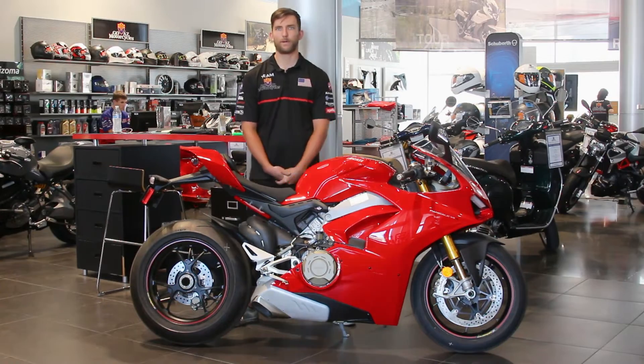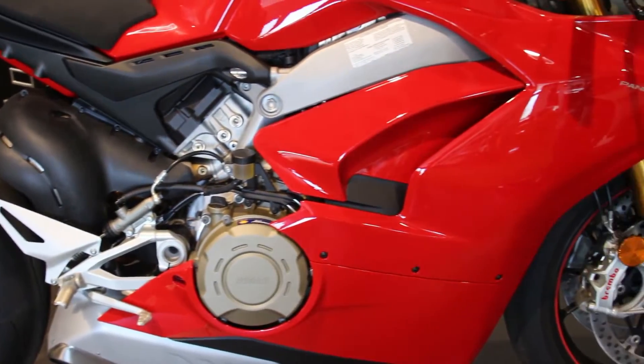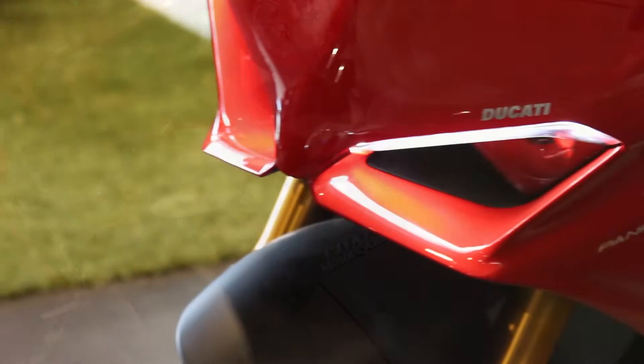Ducati is globally recognizable, so even if you don't ride a motorcycle you've probably heard of the brand. This is their latest generation of superbike, and it's actually almost captivating. You could spend hours looking at this bike — you'll find something new every single time that you just fall in love with.